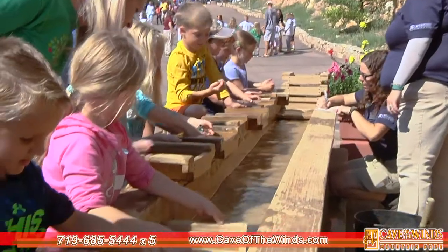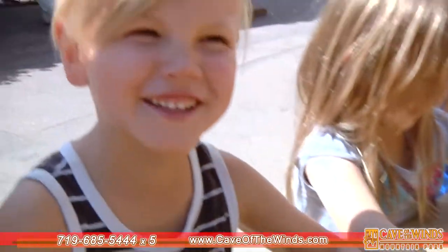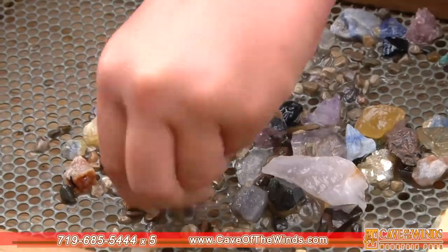Here, they will pan for crystals and gems and wonderful things — a little take-home science for them to enjoy and show their friends.